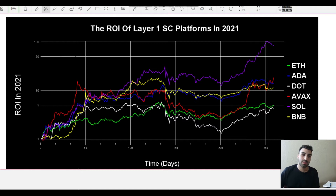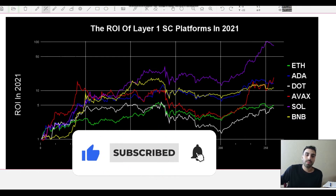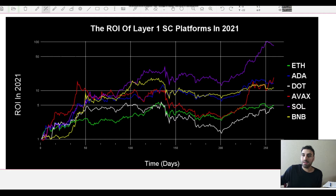What you see here is a comparison of all the different L1 ROIs in 2021. On the x-axis I have time in days, and on the y-axis I have ROI rather than price — because if I had price, none of this would make sense since ETH is around three thousand dollars and ADA is around two dollars. Using ROI makes much more sense. On the right-hand side we have ETH in green, ADA in blue, DOT in white, AVAX in red, Solana in purple, and BNB in yellow.